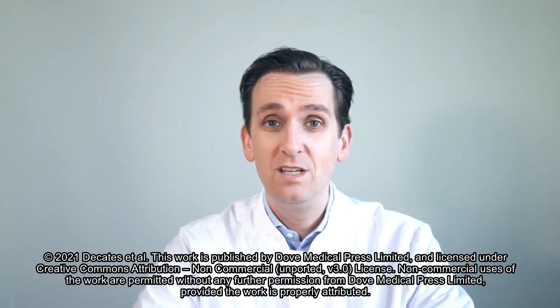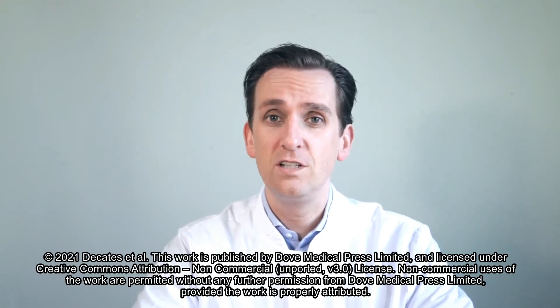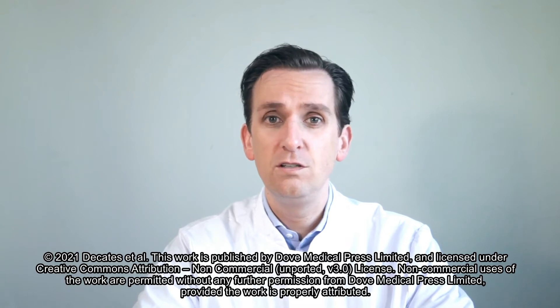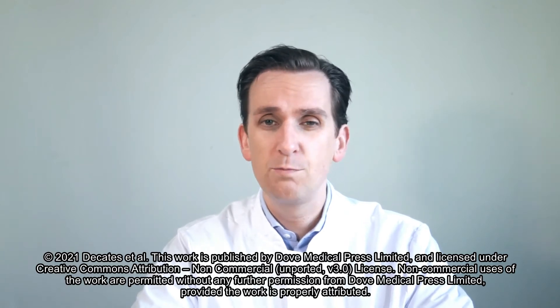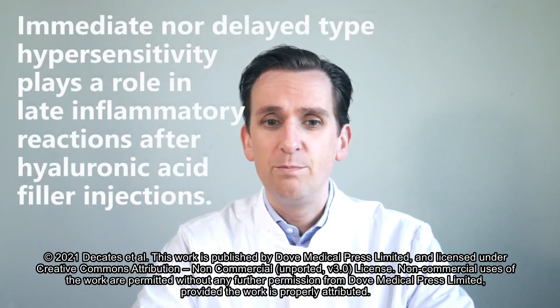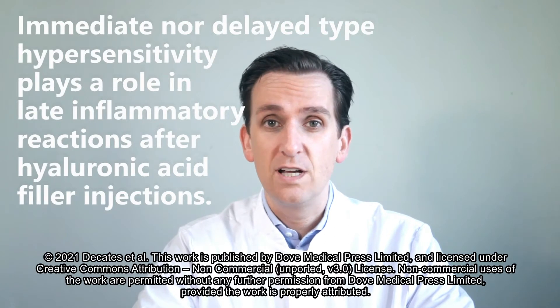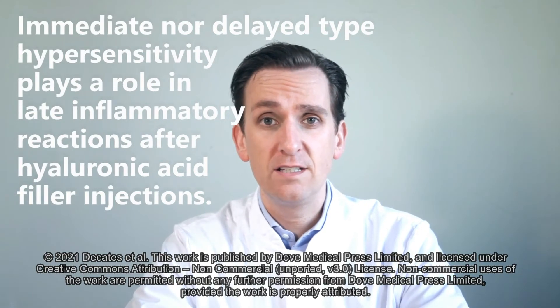I'm very happy that the Journal of Clinical, Cosmetic and Investigational Dermatology has given me the opportunity to inform you all about our newest publication. It's called: 'Neither immediate nor delayed type hypersensitivity plays a role in late inflammatory reactions after hyaluronic acid filler injections.'